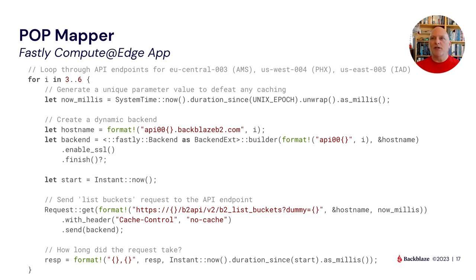This is a Fastly Compute Edge app. Computed Edge is Fastly's WASM runtime — any language that can compile to WASM can be bundled as binary and uploaded to the platform. It gets automatically distributed across thousands of nodes and around 100 POPs in 10 to 15 seconds, and then your code is running everywhere around the globe.